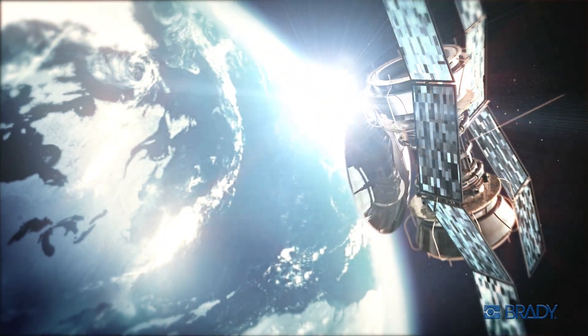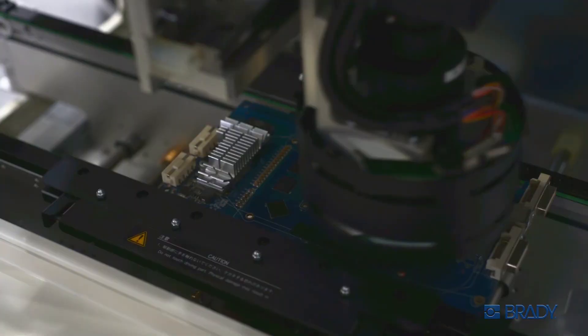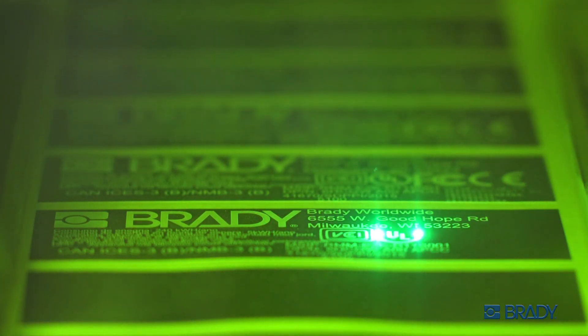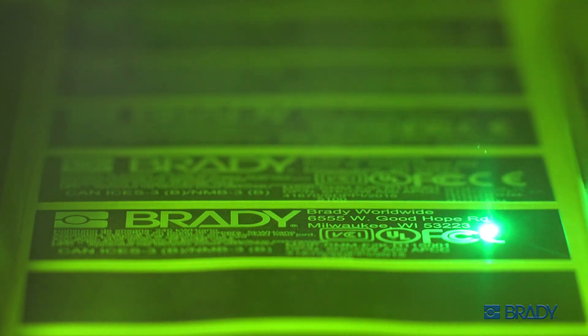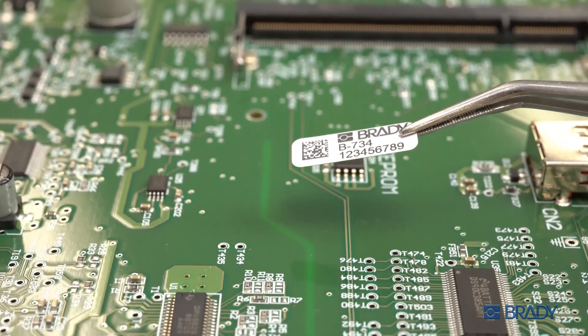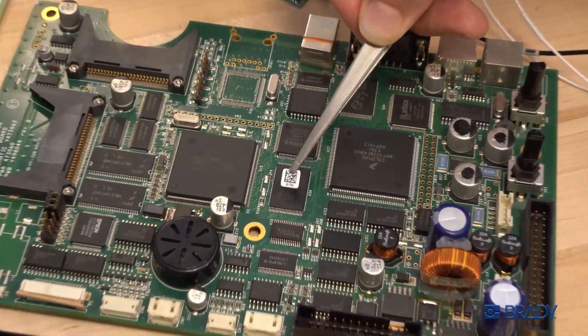Today's technology needs are more extreme than ever, and today's technological components rely on Brady's most advanced materials for critical tracking and identification needs. High contrast, black and white laser-markable label materials from Brady offer high adhesion and up to 1,200 DPI resolution for incredibly small applications.